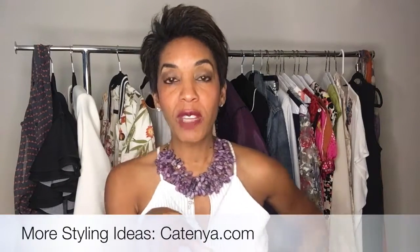Those are two new ways to wear a peplum top with a couple of different options for accessories. Go to my website if you want to see more ideas at katina.com, and be sure to subscribe to my channel. Thank you for watching everybody, I'll see you next time.